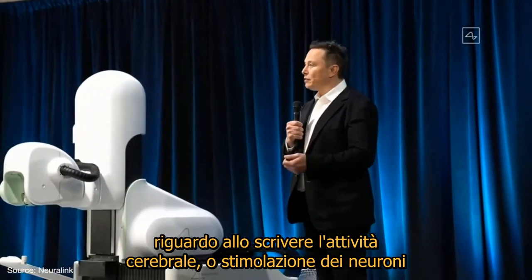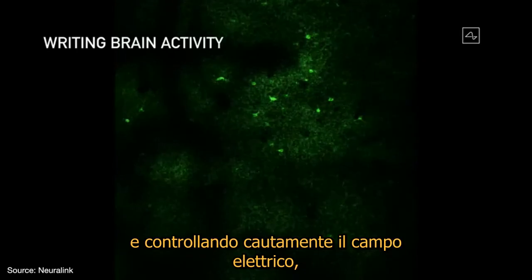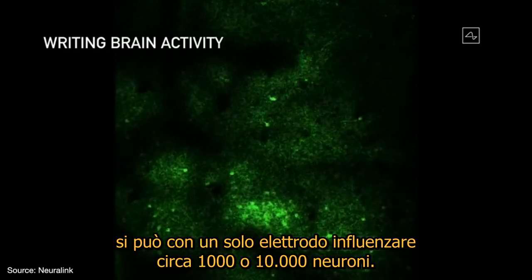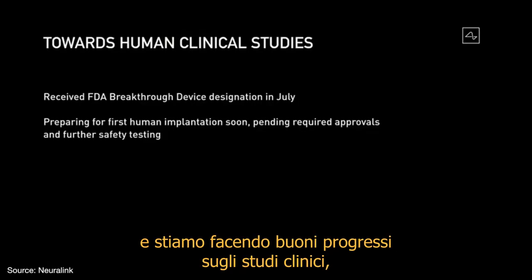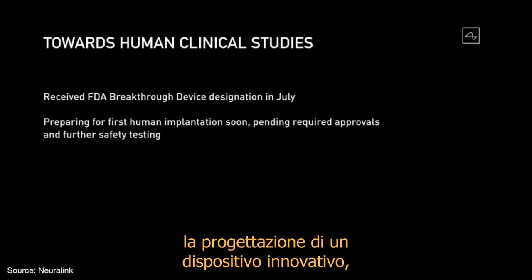In terms of writing to the brain or stimulating neurons, you can see them lighting up different brain regions. By carefully controlling the electric field, you can actually have one electrode influence possibly 1,000 or 10,000 neurons. We're making good progress towards clinical studies, and I'm excited to announce that we received a breakthrough device designation from the FDA in July, thanks to the hard work of the Neuralink team.